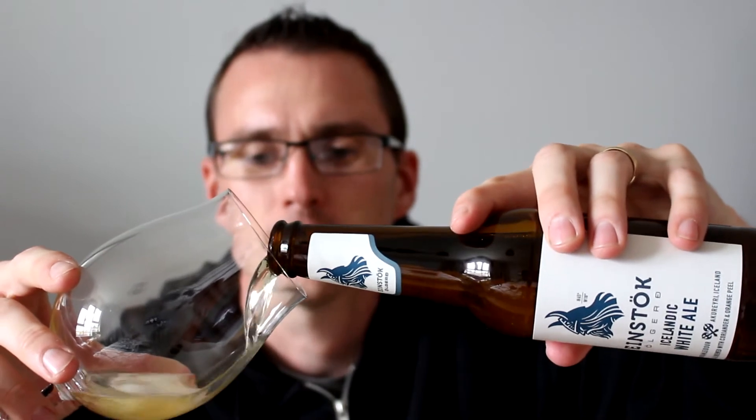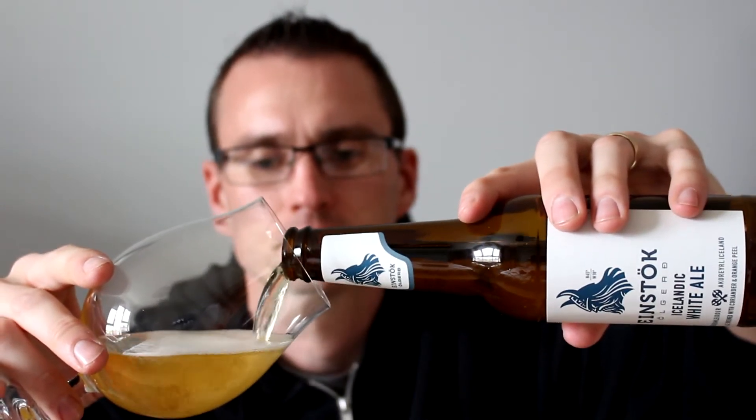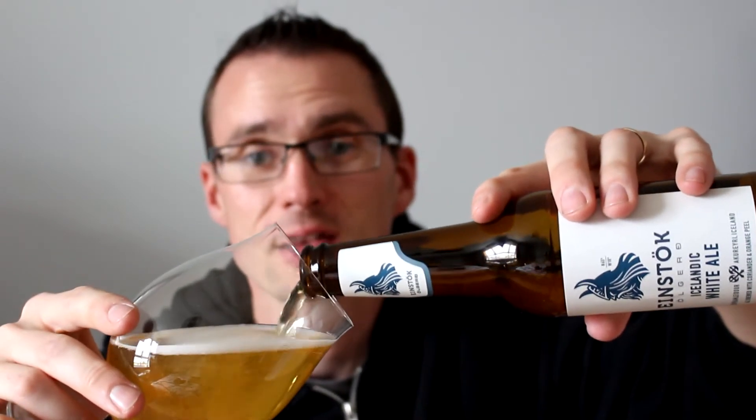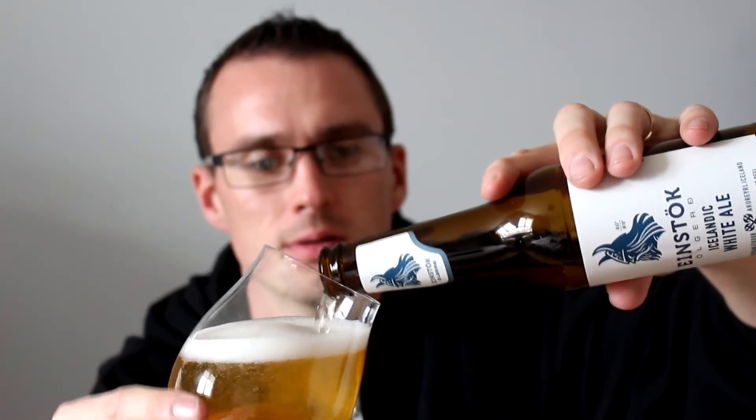Let's crack the beer. I don't know what other ones there are in the range yet to be fair, but I've had their doppelbock, which was their Christmas special, and their Icelandic toasted porter, which was the first beer I had of theirs, which I thought was absolutely fantastic.